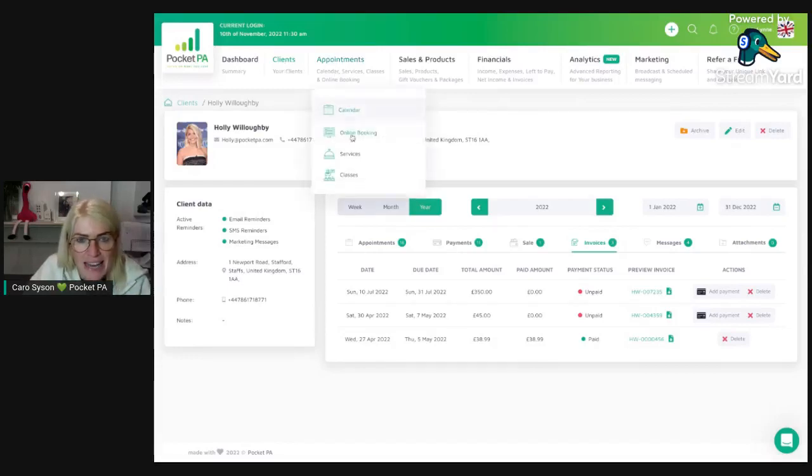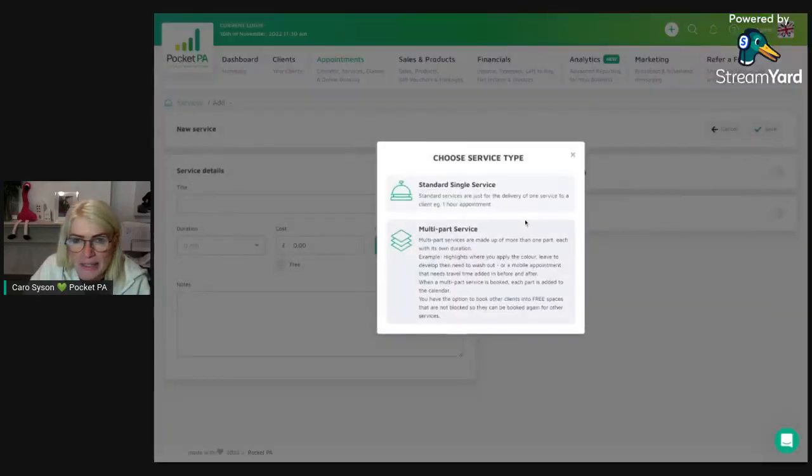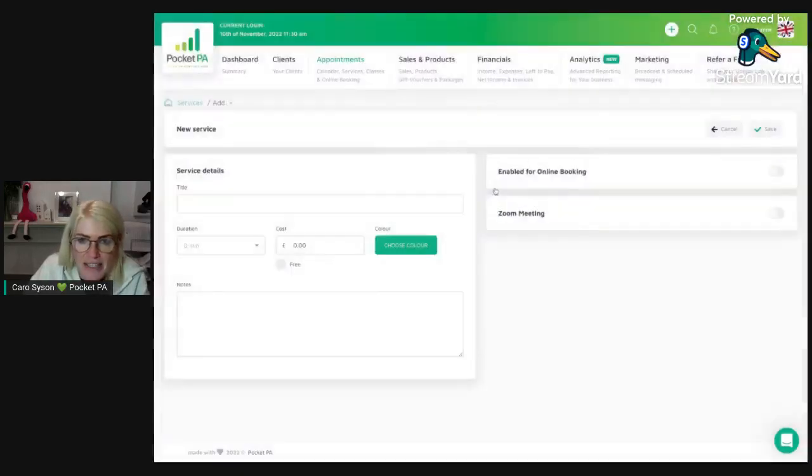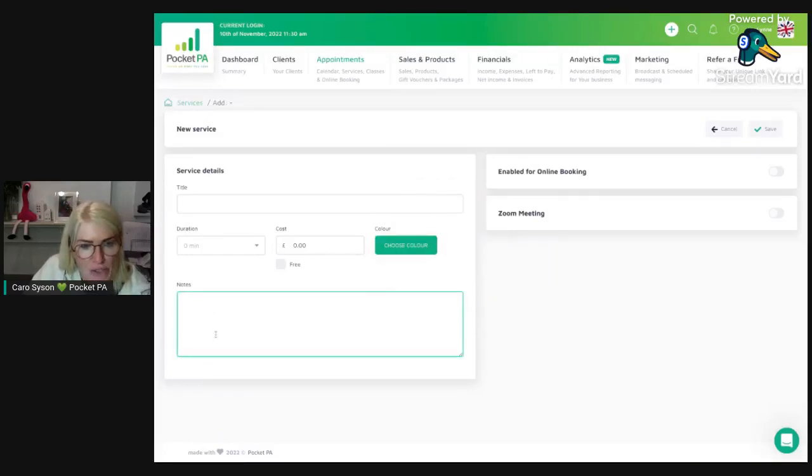Next is the services area — also super simple. Press the plus button and I suggest starting with a single service. Just pop in the title of your service name, use the drop-down to set how long it takes to deliver, add the amount it costs, and then choose a color from our color wheel — you can color-code all your appointments by choosing different colors. Pop in any notes relating to that specific service.